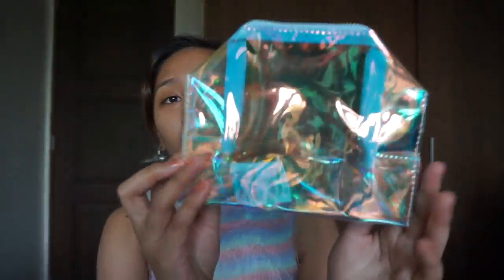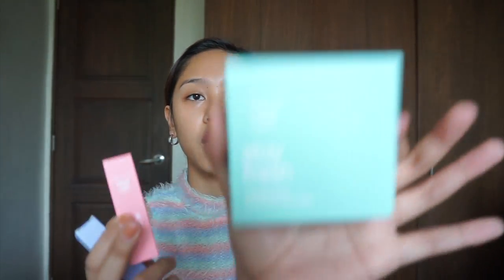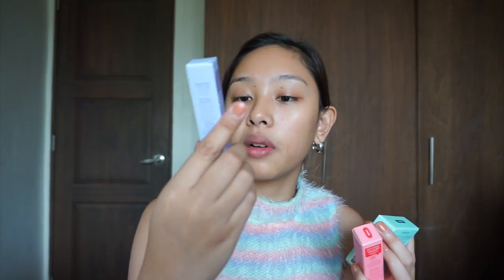Hindi nyo na makikita yung first impression ko about the packaging kasi nabuksan ko na yung loob nito. But I haven't seen the product itself — yung packaging palang yung nakikita ko. And ito yung una talaga yung nag-caught ng attention ko — yung pouch. Grabe, sobrang cute, parang may blue siya, there's pink, hologram nga, and there's Catherine's signature. Tatlong products yung nasa loob dito: the Stay Fresh Weightless Press Powder, the Kiss and Bloom Water Lip and Cheek Tint, and the Extra Drama Volumizing Mascara.